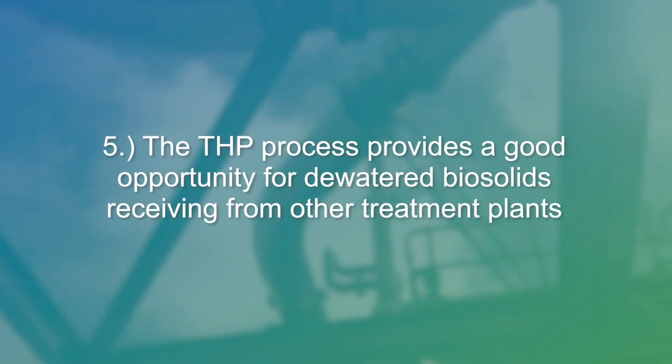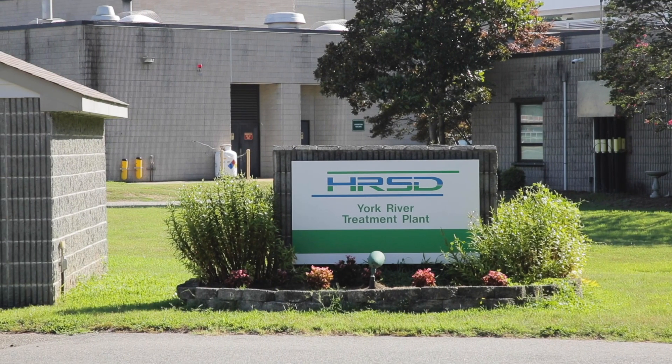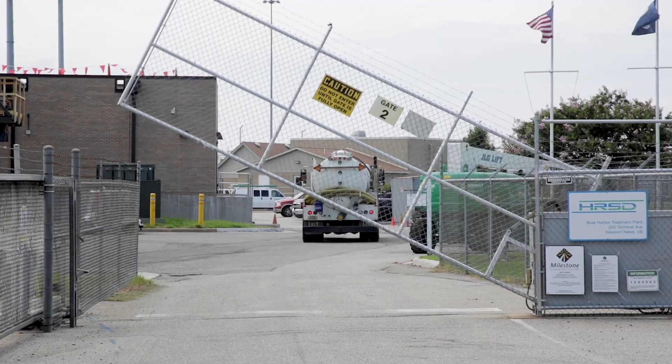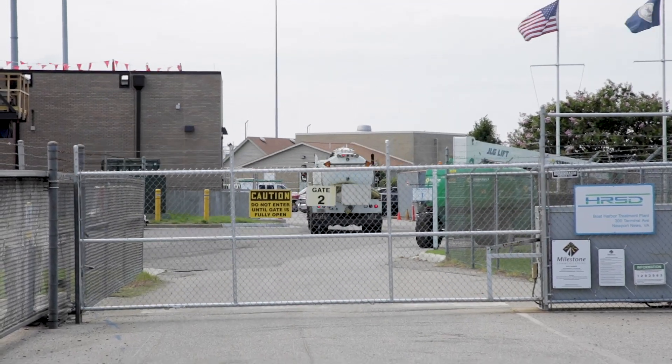The fifth reason is that the THP process provides a good opportunity to have dewatered biosolids receiving from our other HRSD treatment plants. This holds huge potential for HRSD as we look at gradually shutting down our multiple hearth incinerators at other HRSD treatment plants.